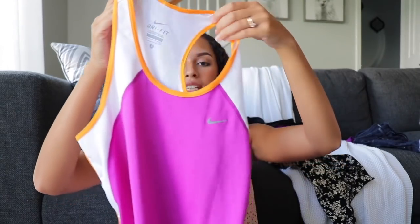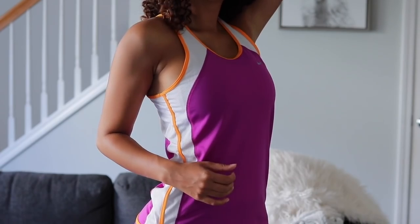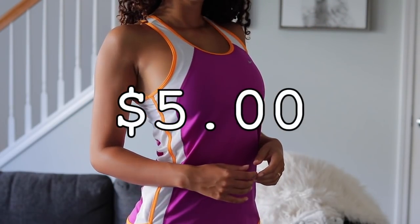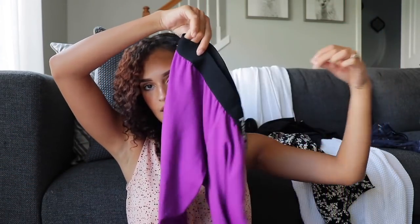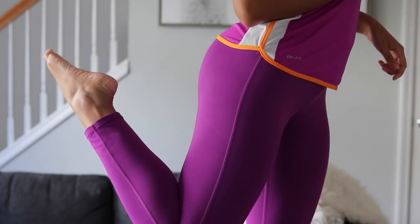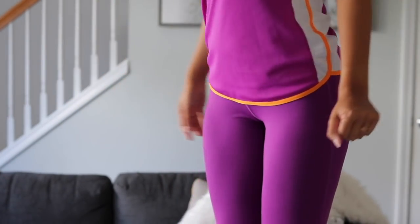Nike shirt — this was five dollars. Can you believe that? A Nike shirt for five dollars! This is an outfit too and it's kind of funny because I totally look like Barney, but I was like why not — they're Nike. These tight-fit pants were eight bucks.